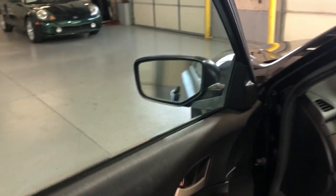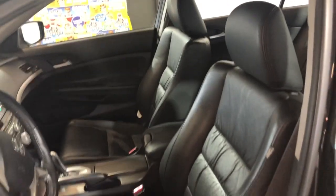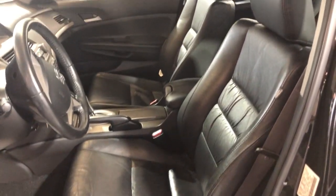Let's take a peek inside. We have power windows, power locks, power mirrors, cruise control, traction control, leather interior, power seats, and Bluetooth.